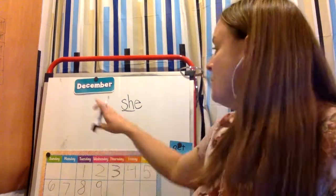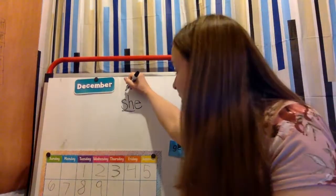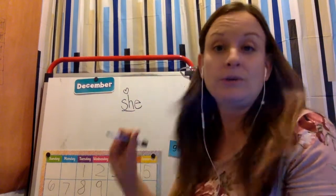Digraph. So SH is also a digraph that says SH when it comes together — it's a special sound. We're going to put a heart over those two letters because it doesn't sound out as S, H, E. It says she.